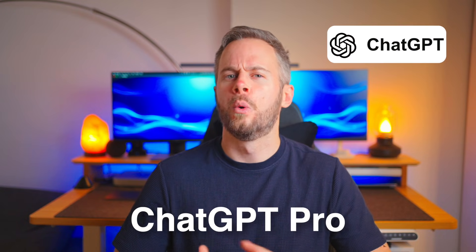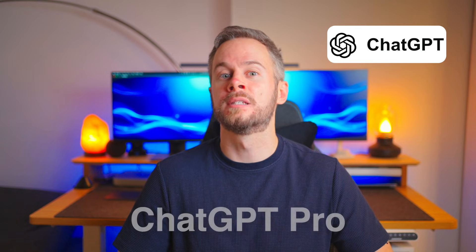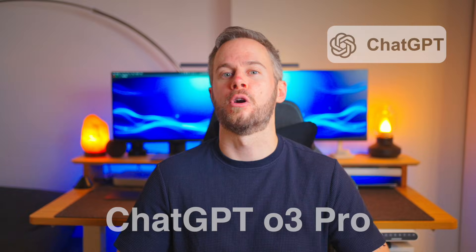For heavy data analysis and scientific research, you'll want to look at ChatGPT Pro, which gives you unparalleled access to their highest-performing models for complex computational tasks, like O3 Pro. This model can spend 10 times longer solving a problem, so if you really care about the highest quality possible output, this is the best model available.